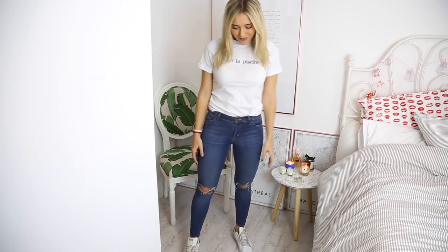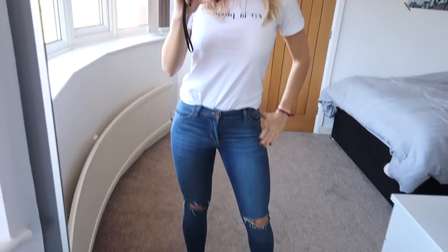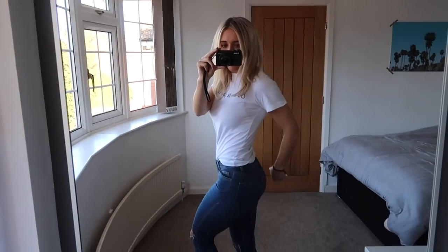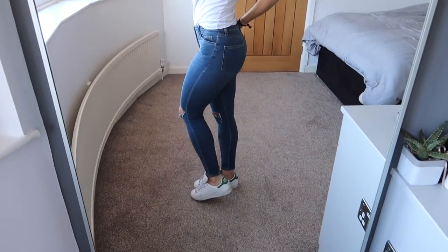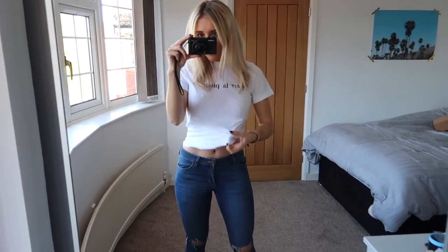First things first, I think it's really important to find jeans that you are genuinely comfortable in. I think some jeans can be really uncomfortable. So these ones are just blue ripped jeans — I will link the exact items below. My granddad definitely does not approve of ripped jeans and always laughs at me every time I wear them. He does not understand the trend. But the first outfit is blue jeans just with a plain t-shirt.